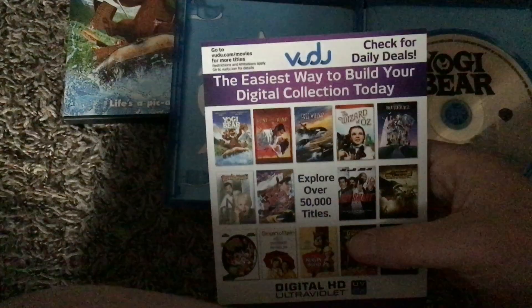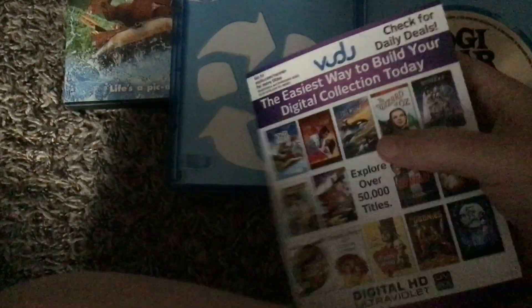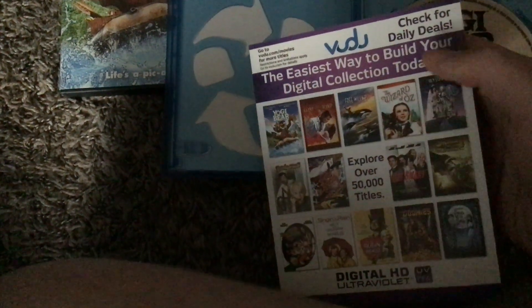On the back we have Yogi Bear, and it comes in an eco box case, similar to the regular DVD version.